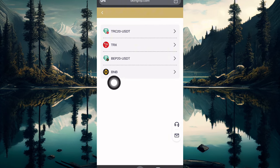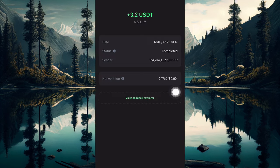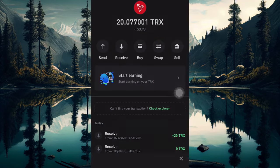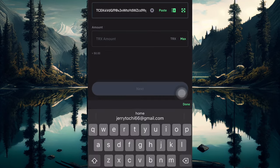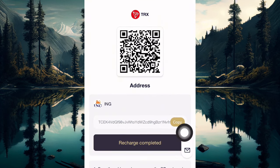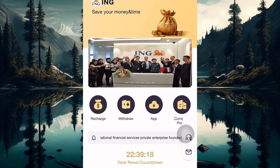If you want to recharge, click the recharge button and copy your address. If you are depositing with TRX, go over to TRX, click send, then paste the address. Once you paste the address, you just need to enter the amount — if VIP 1 is 12 dollars, you just enter that. Make sure you click 'recharge complete' when done. This is how you make deposits.